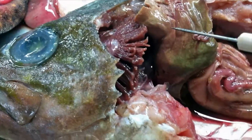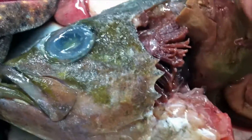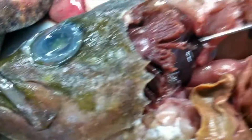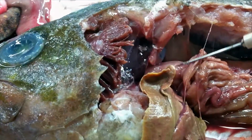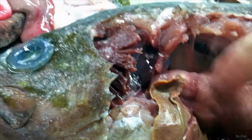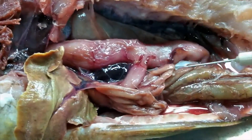Right here we've got the gills. This big piece right here is the liver. Underneath here we have the heart, and then right here we've got the stomach coming down through here.